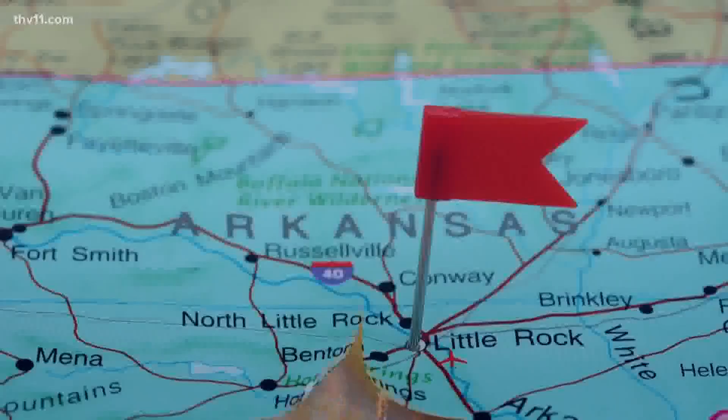It's been a while since I've been here to the Museum of Discovery, but we are about to discover a whole new experience.